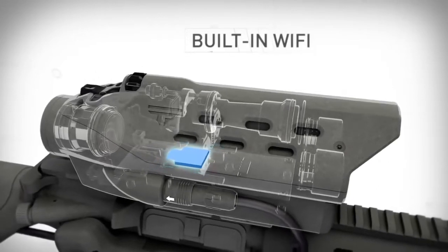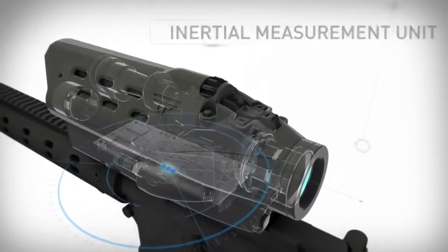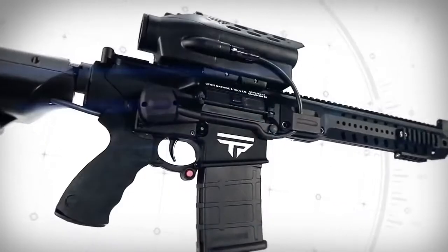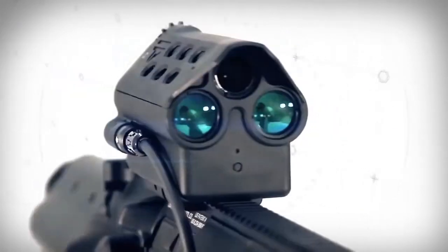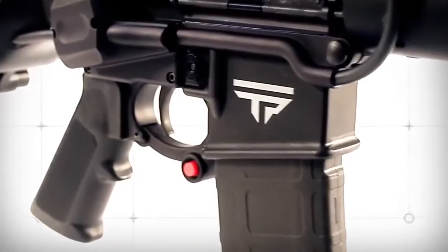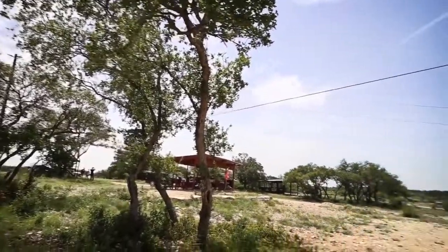To call these features improvements or advances would be a disservice, because this is not a gun. This is the TrackingPoint precision-guided semi-auto — a truly unique, comprehensive shooting system in a class of its own. We do this in the name of innovation, in the name of true precision.